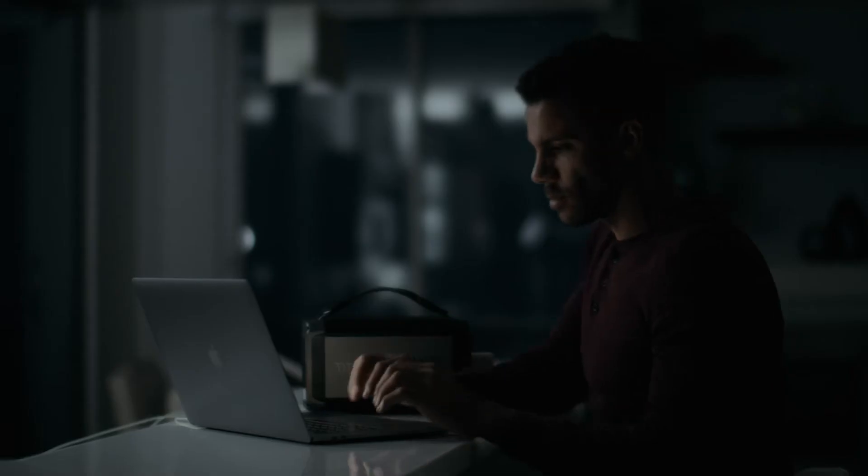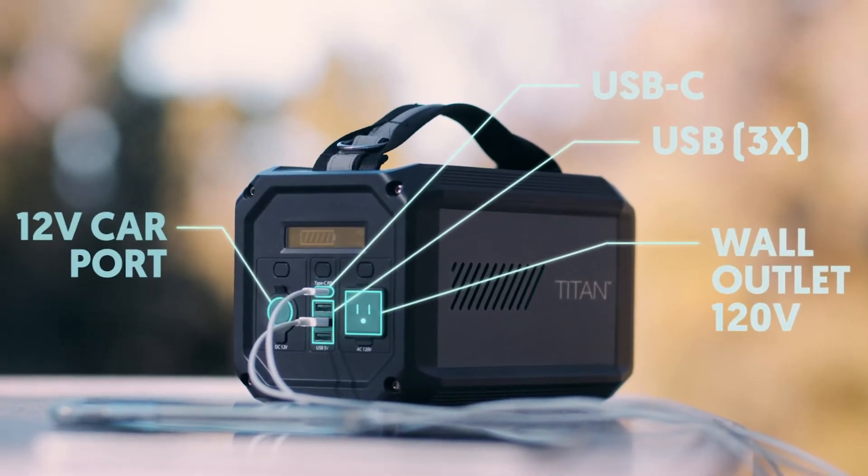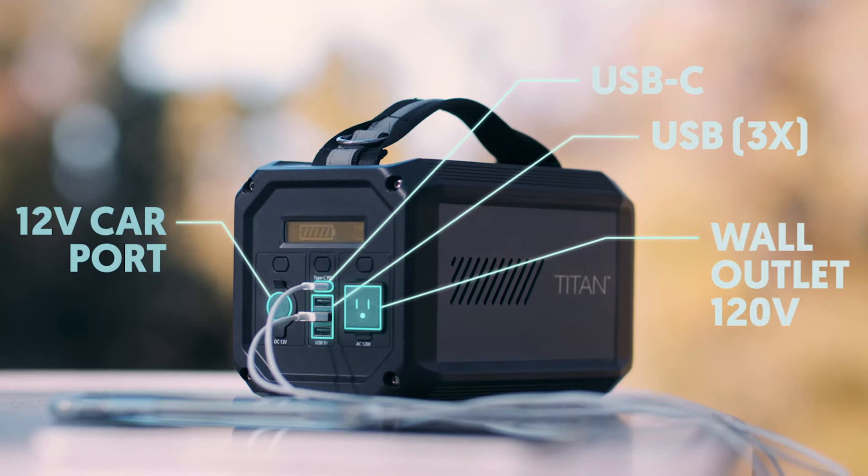The Titan and Titan XL both feature a 12-volt car port, a USB-C port, three USB-A ports, and an AC outlet for powering your devices.